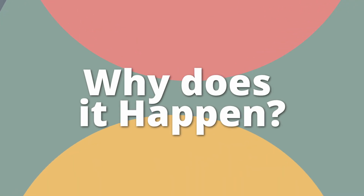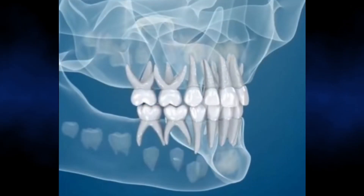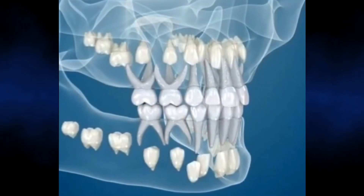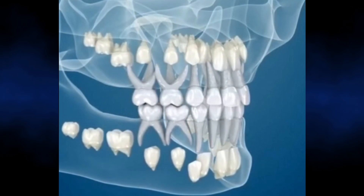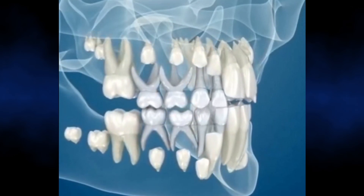So why does it happen? Normally, an adult tooth will form underneath the baby tooth, and as that adult tooth starts to come into the mouth, it'll dissolve away the root of the baby tooth that's on top of it. Over time, that baby tooth will start to get loose and will eventually fall out.